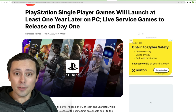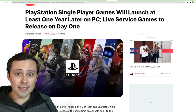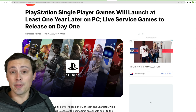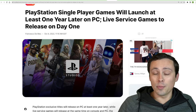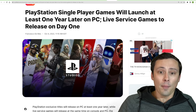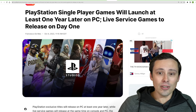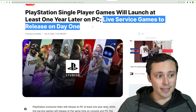We've been seeing a whole bunch of formerly PlayStation-exclusive games coming to PC recently, and it's been great — they have some really good games and most of the ports have been working really well. The Spider-Man port is awesome. But when will we be getting them, and how long will it take to reach PC? It's looking like live service games are planned to be day-one releases on PC.